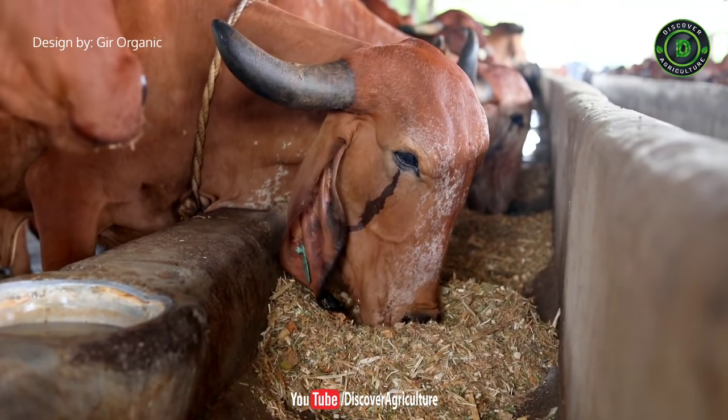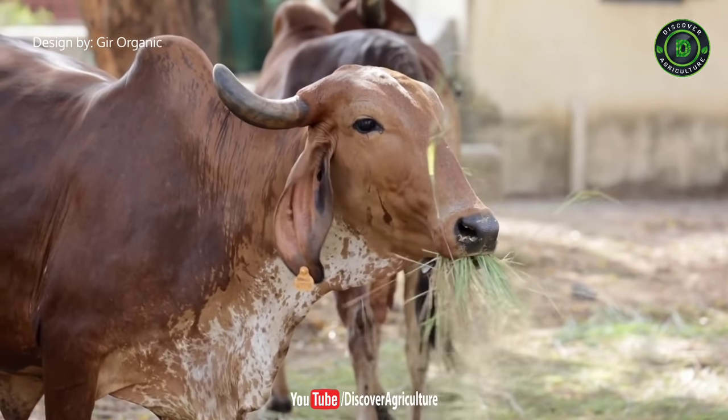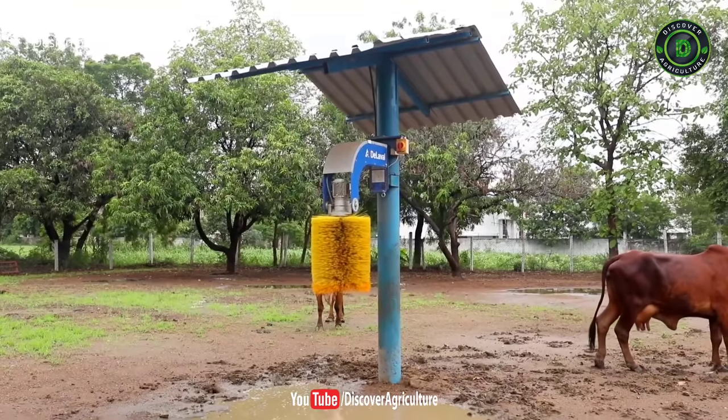Please subscribe and click the bell icon to get notifications whenever we publish a new video. Share this video with all your friends — it may help a lot of dairy farming beginners and it may motivate youths to come towards agriculture.